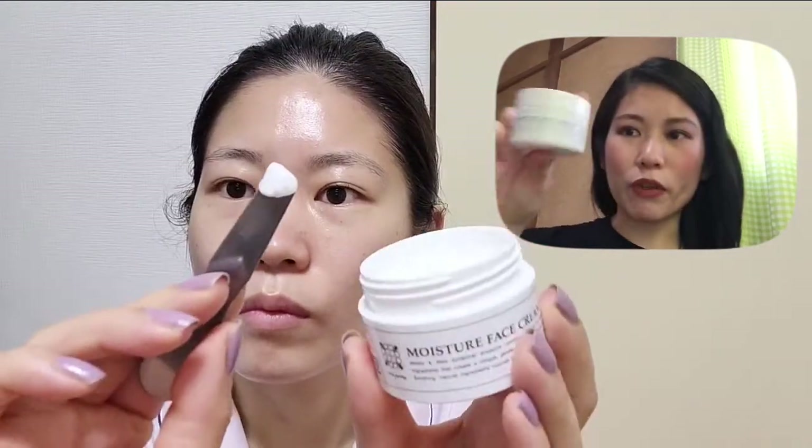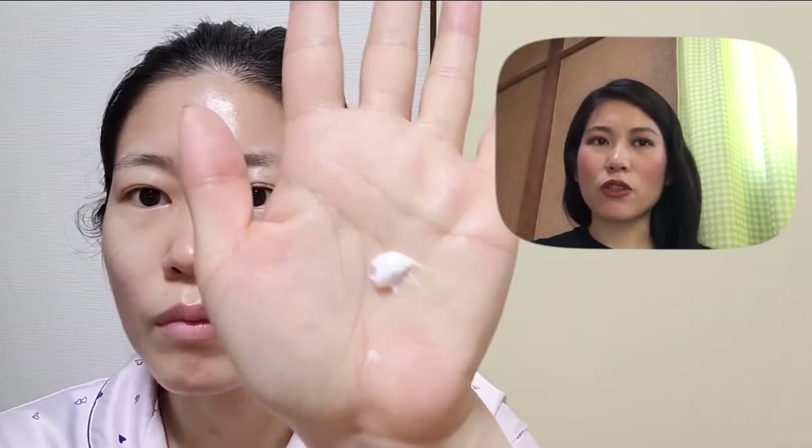After the moisturizer, I put on a moisture face cream. I have really dry skin, so if you don't have dry skin, you might be able to skip this step. This one is also lavender scented — I'm not totally sure what the exact scent is, but it smells really good. This one also has a refill option.